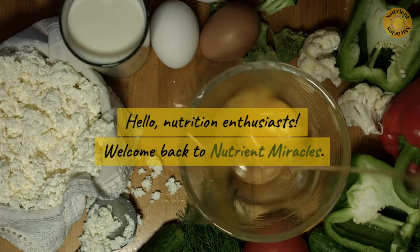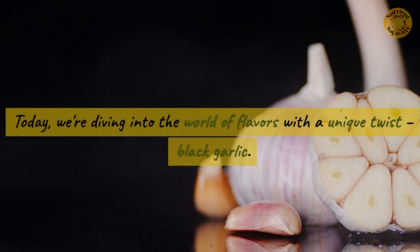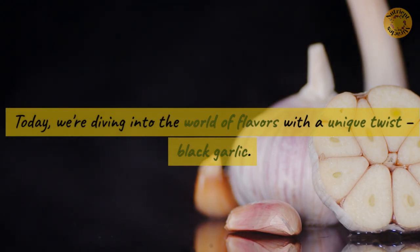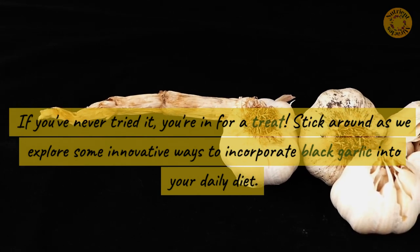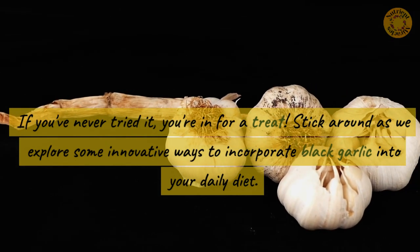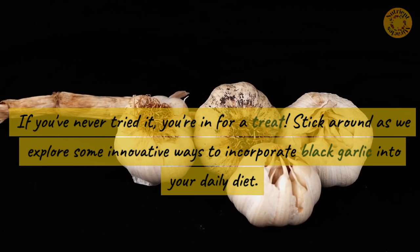Hello, nutrition enthusiasts. Welcome back to Nutrient Miracles. Today, we're diving into the world of flavors with a unique twist: black garlic. If you've never tried it, you're in for a treat. Stick around as we explore some innovative ways to incorporate black garlic into your daily diet.